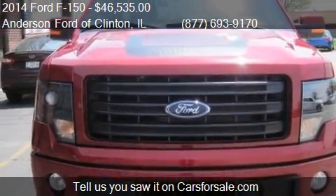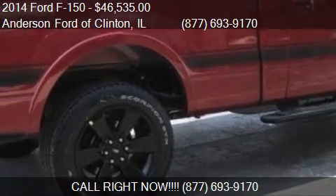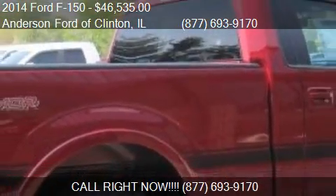Find us at 1001 State Route 10 West in Clinton, Illinois, on our website, or check us out on carsforsale.com.